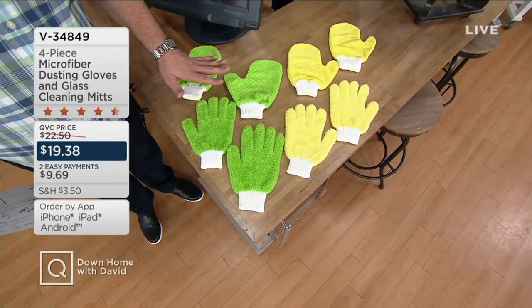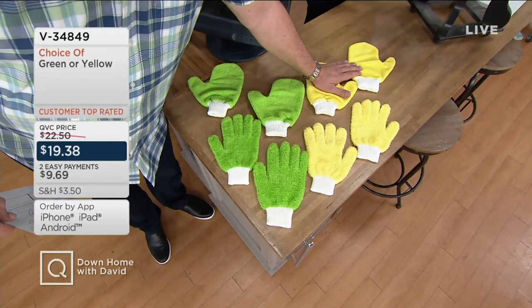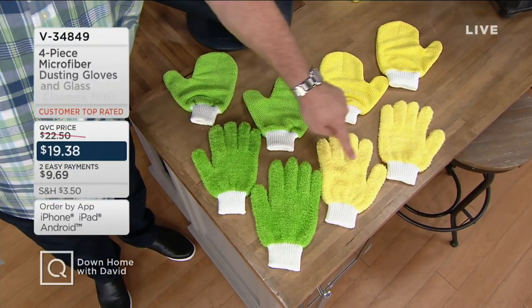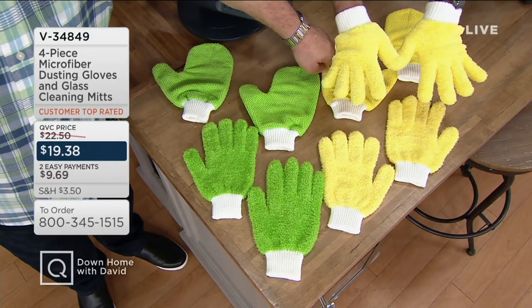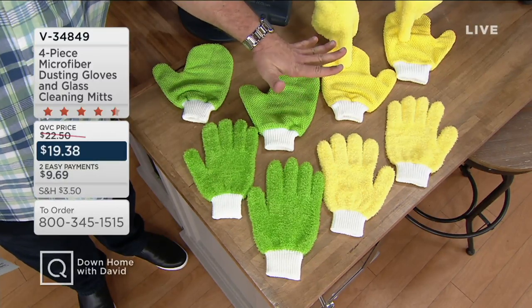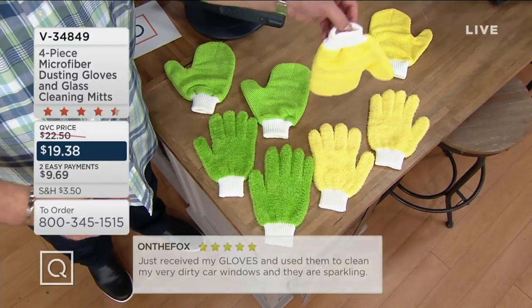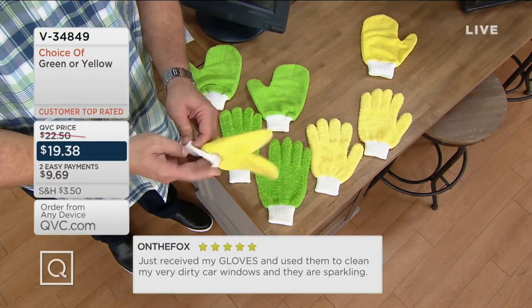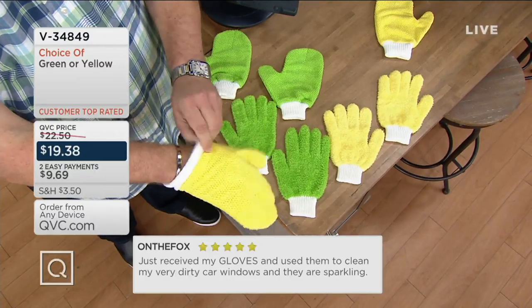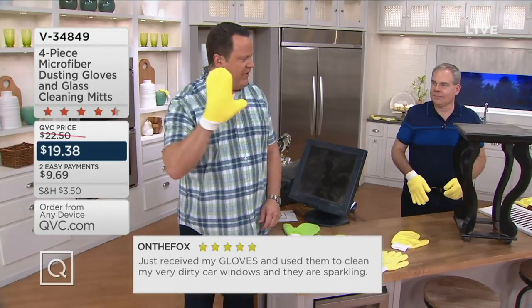You're choosing either yellow or green. You're getting two with the fuzzy long nap for dusting and two with the short nap — almost like a mitt — which allows it to dry streak-free and lint-free. These are designed for different tasks: the gloves for cleaning and dusting, the mitts for windows, mirrors, and stainless steel. The good news is you get them both. They wash over and over again. The big question: is it going to fit my hand? David has big hands — nice and stretchy! They even fit my meat hooks. Come on now, that's fantastic.